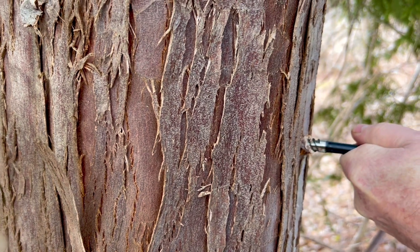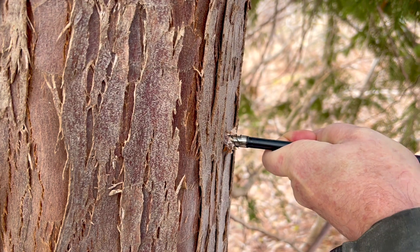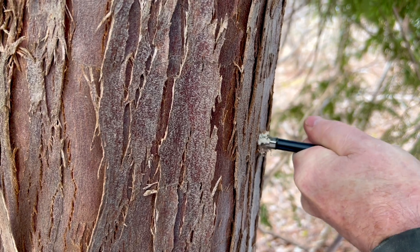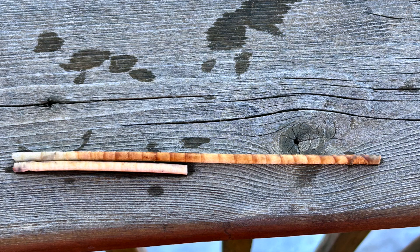If these trees taught me anything, it would be: never lose your sense of wonder. If you see something you don't understand, be curious. Here you can see the difference in two different types of trees that are the exact same age.